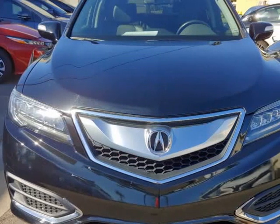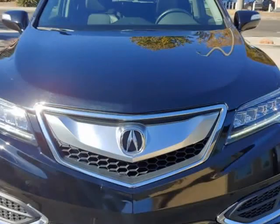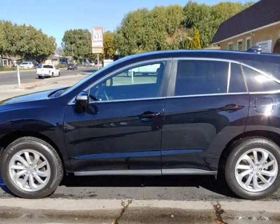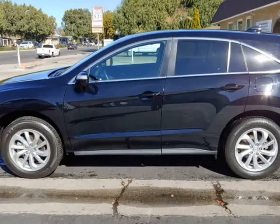Don't be tricked or fooled by staged photos. We also offer pre-purchase inspections at $150 to help you make the right decisions.